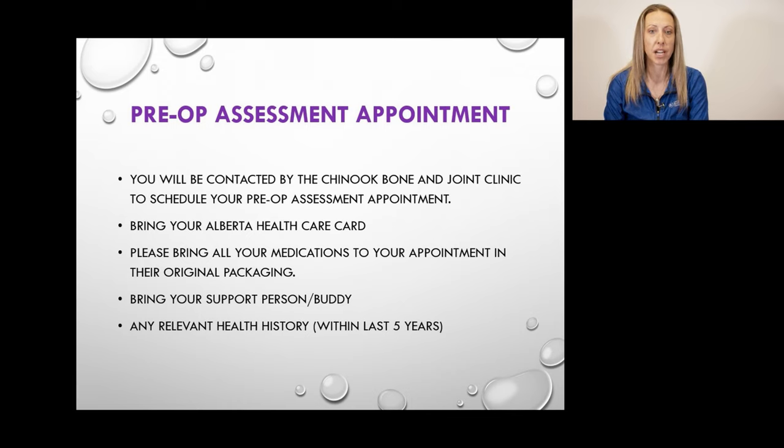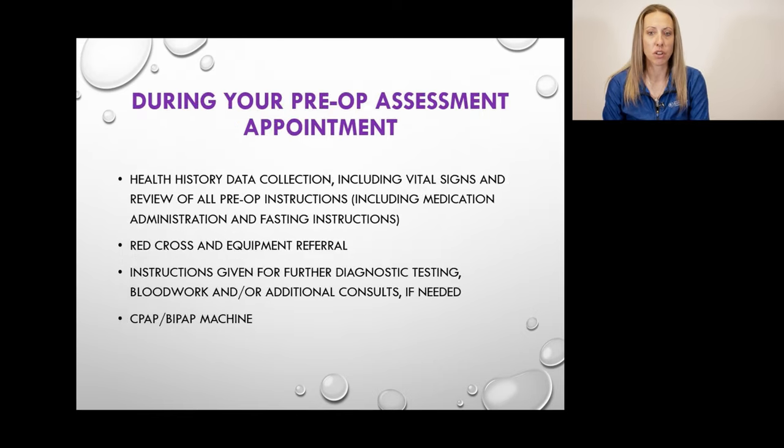Knowing your relevant health history is also very important, as it will facilitate health history data collection during your pre-op assessment. We encourage writing down any relevant medical information, including past surgeries, so our healthcare team can accurately build your hospital chart. During your pre-op appointment, a registered nurse will gather all relevant health information including current height, weight, and vital signs. Please ensure you wear a loose-fitting top or t-shirt to allow for an accurate blood pressure reading.